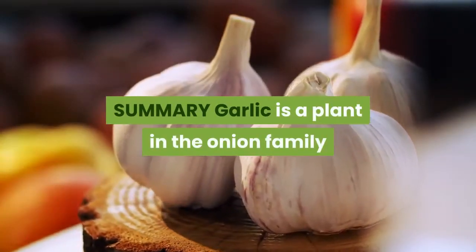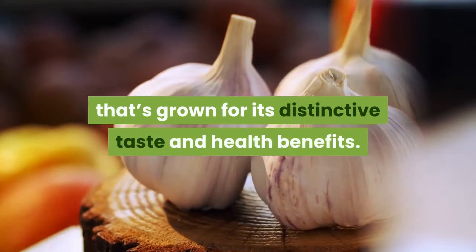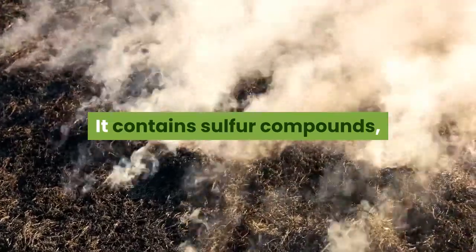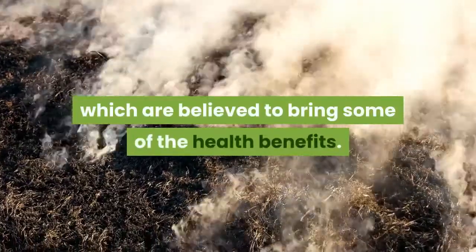Summary: Garlic is a plant in the onion family that's grown for its distinctive taste and health benefits. It contains sulfur compounds, which are believed to bring some of the health benefits.